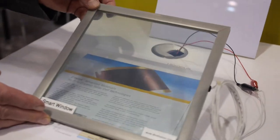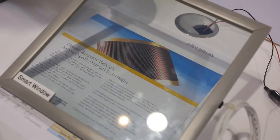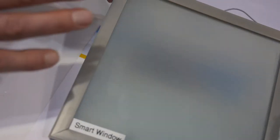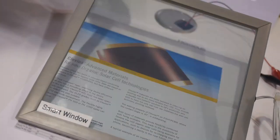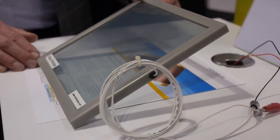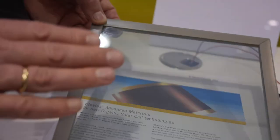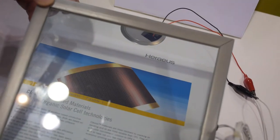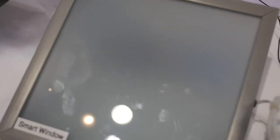There are a whole bunch of other demos here. This one is a smart window — electrically I can switch it from opaque to transparent. It's totally opaque right now. This could be used for privacy, for example. It's just made out of plastic — a couple of films put together to drive this. This is the so-called PDLC technology, and it is commercial.